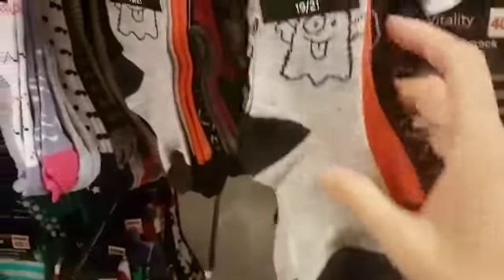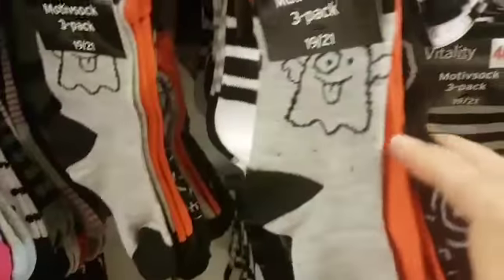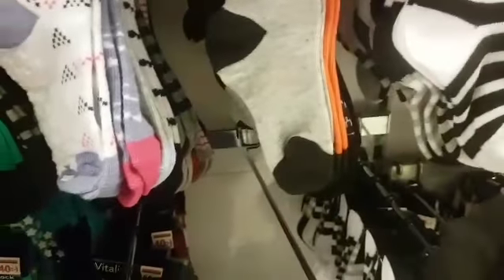And if I turn around — oh no, I can't get around it. Look, Halloween ones.